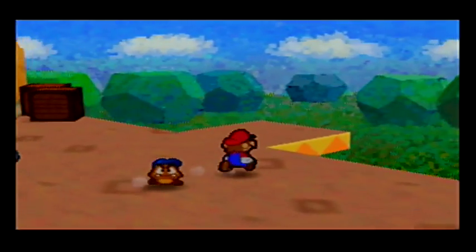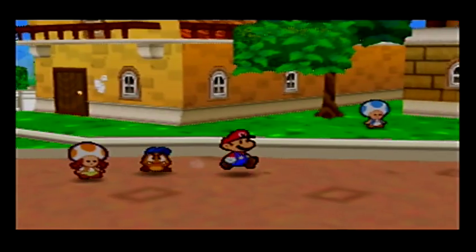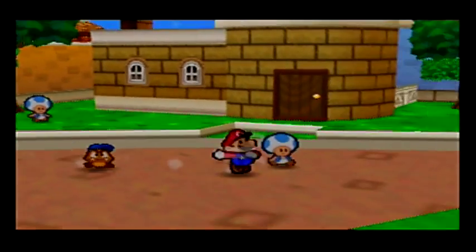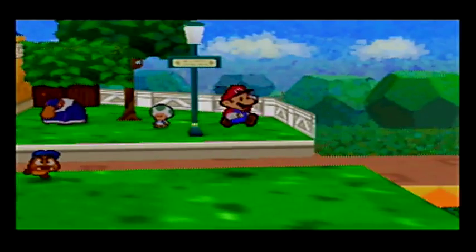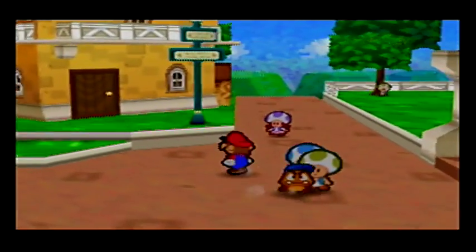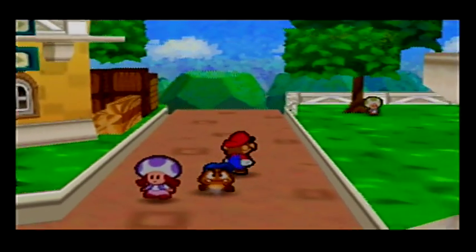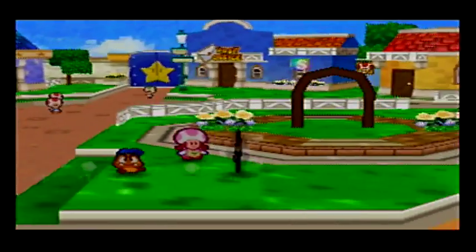That might be all the panels here in Toad Town. We could head to Shooting Star Summit because that's kind of the next area chronologically. However, Shooting Star Summit is where we're gonna spend all our star pieces. So I think instead of that, we're gonna head to Pleasant Path, and that's where we're gonna head for our next set of hidden panels.